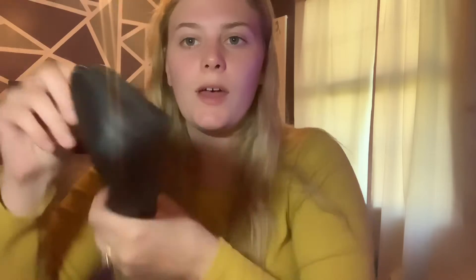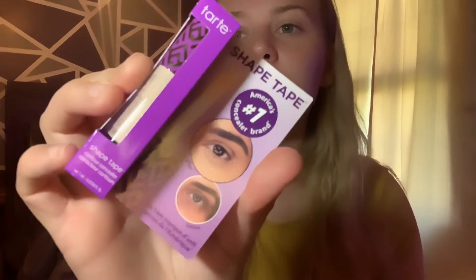It just comes in this little black bag with Morphe on it. I got the Tarte Eye Tape Concealer — I've actually used this before and I love, love, love it. I get it in the color Fair Neutral — it's the lightest color they have. It's amazing.